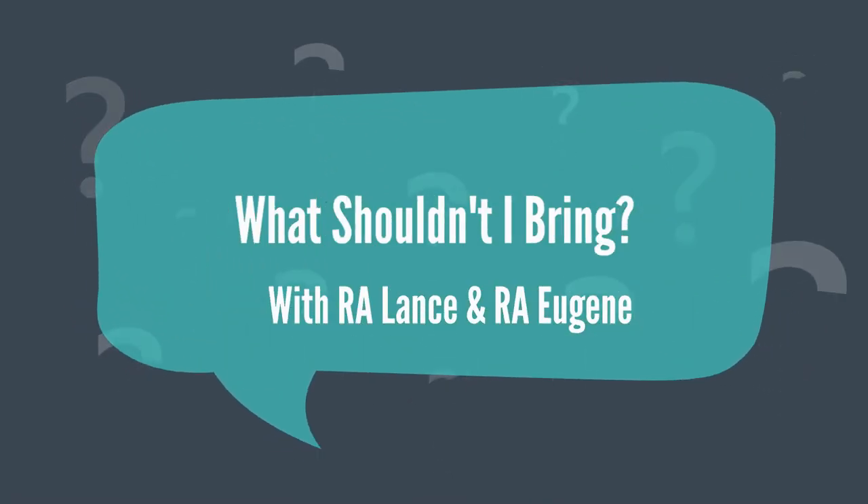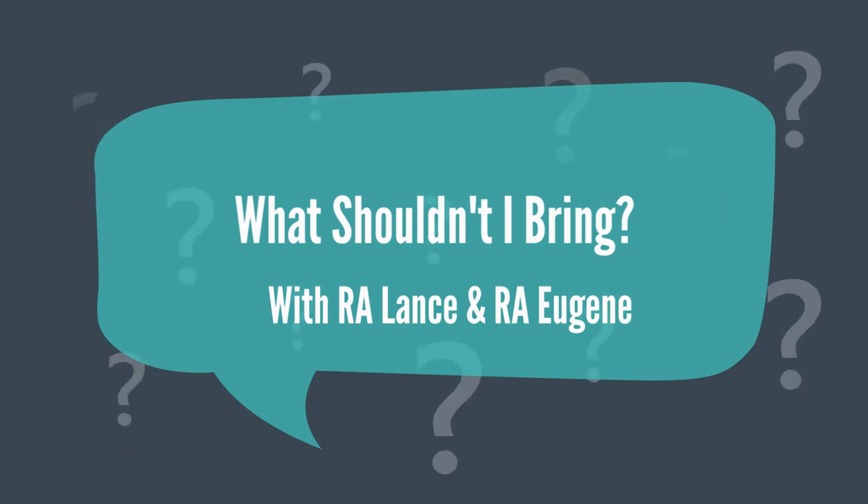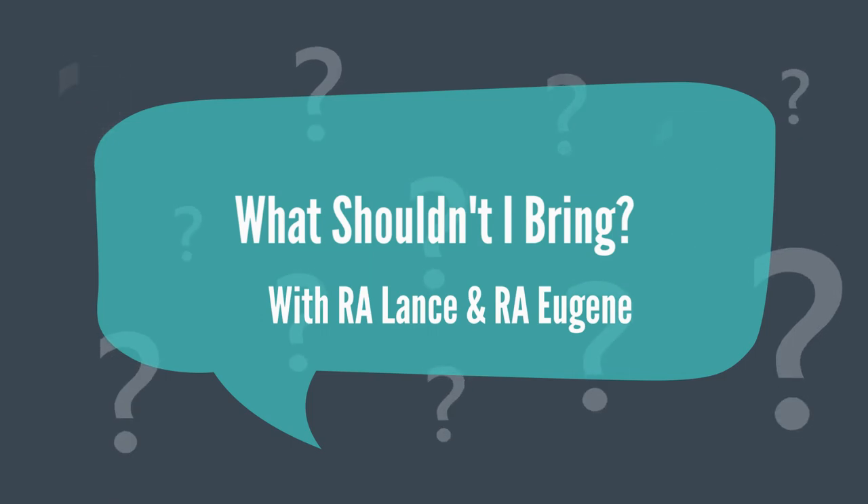Hi, my name is Lance and I am a Resident Assistant here at Ravel College's Residence Life. My name is Eugene and I am a Resident Assistant here at Ravel College.